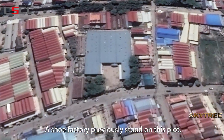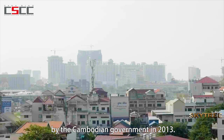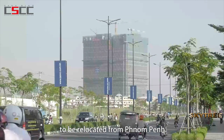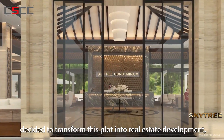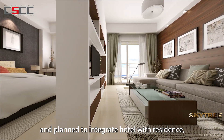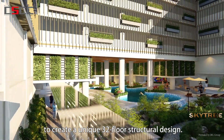A shoe factory previously stood on this plot. A new policy announced by the Cambodian government in 2013 required all manufacturing industries to be relocated from Phnom Penh. Mr. Simon Wu, the chairman of J&L Property Development, decided to transform this plot into a real estate development, planning to integrate hotel with residences along with retail income, to create a unique 32-floor structural design.